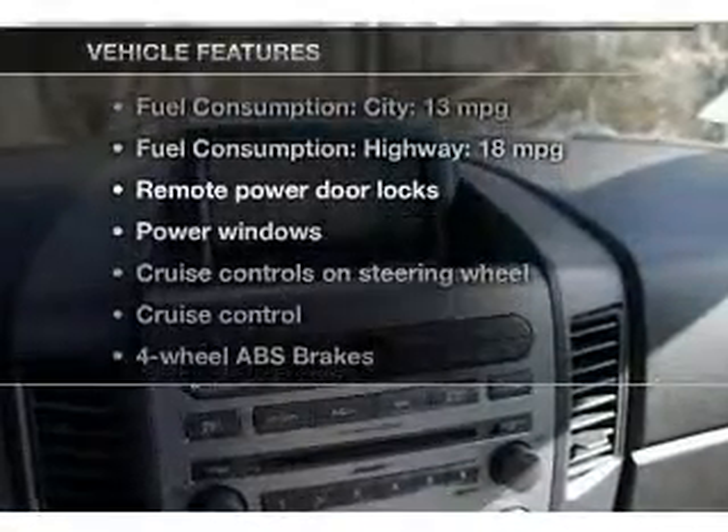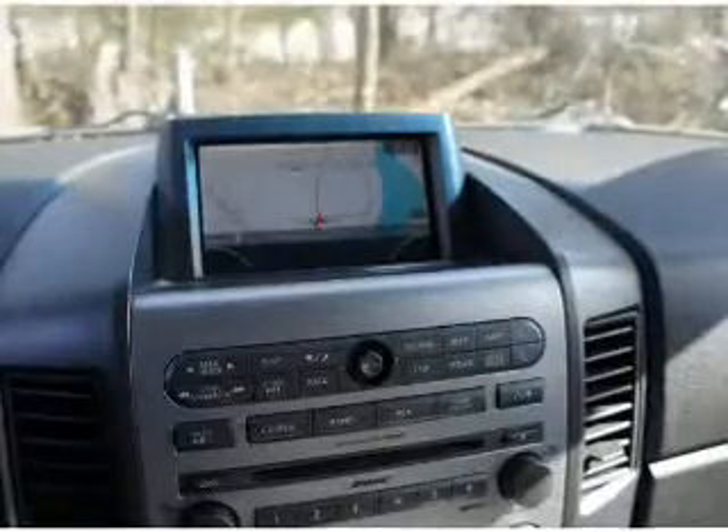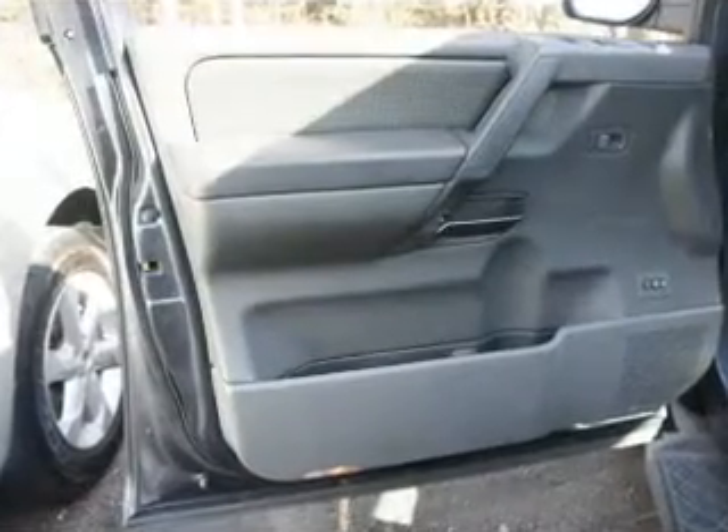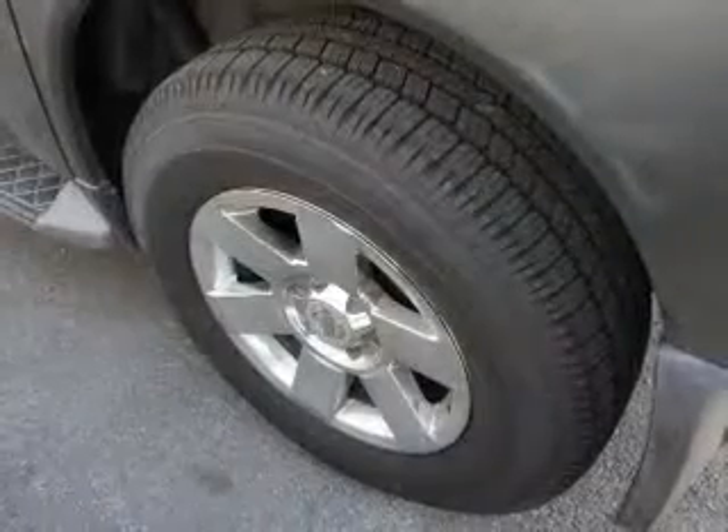Plus, enjoy these notable features included in this vehicle: power door locks, power windows, cruise control, a DVD system, an AM-FM stereo with multi-disc CD player, satellite radio, and power mirrors.